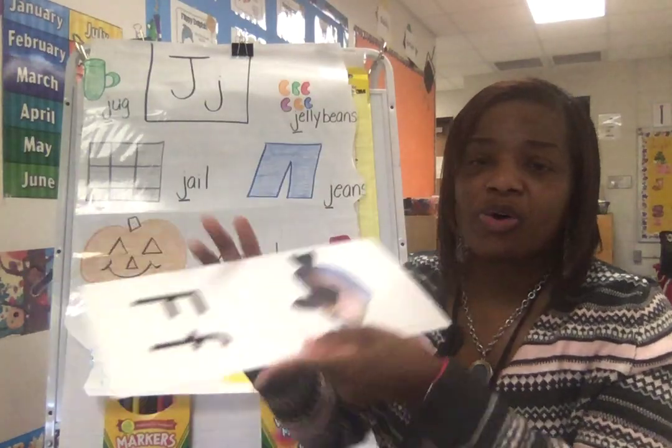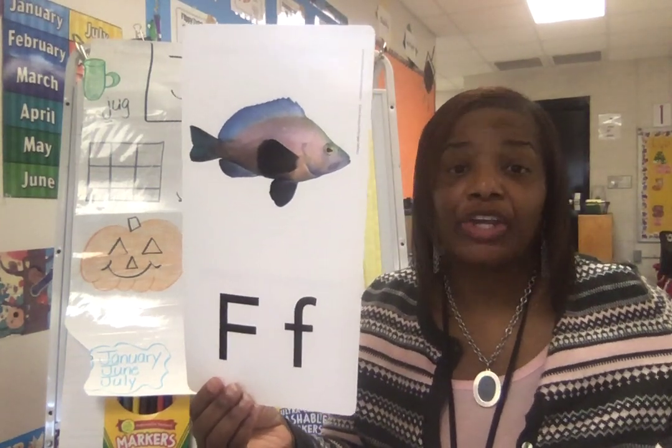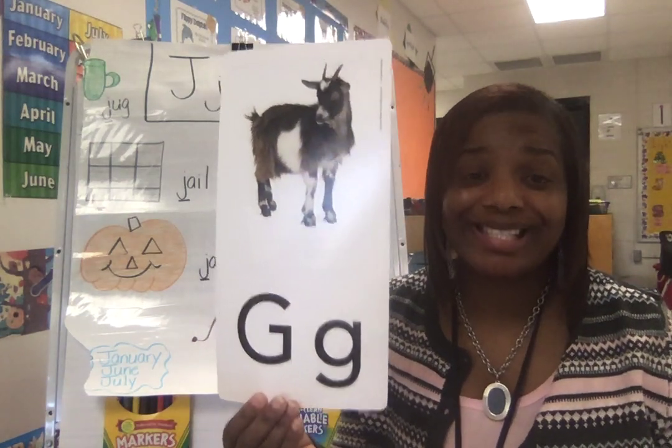What sound? F. What letter? F. What sound? G. What letter? G.